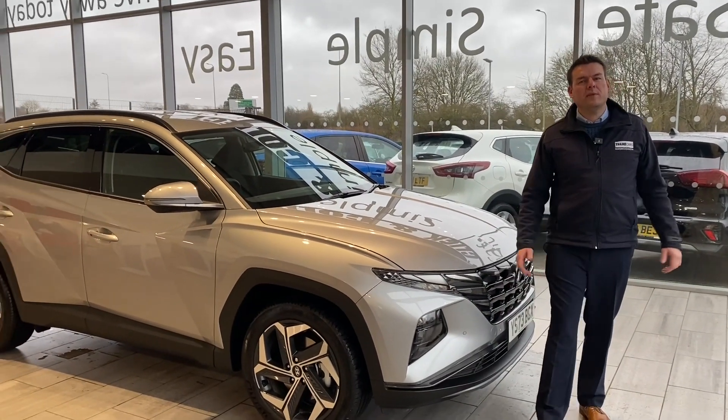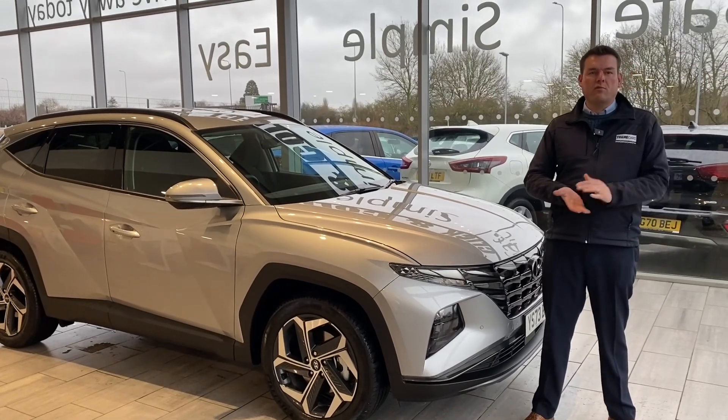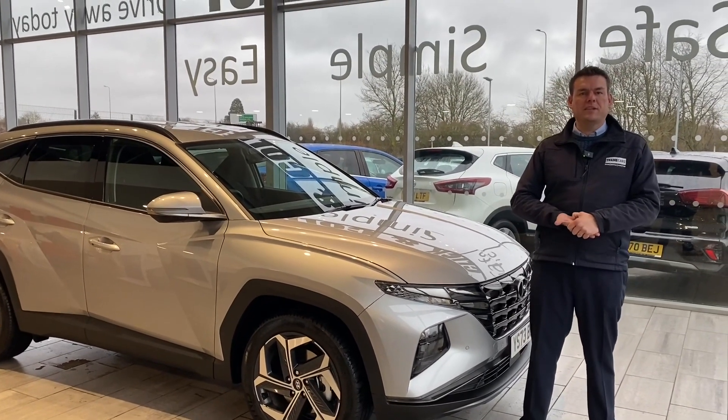Hello and welcome to Tame Cars. Peter here, and we have got a lovely Hyundai Tucson to show you. This has just arrived in and it is very, very new with very low mileage. We'll tell you about that in just a second.